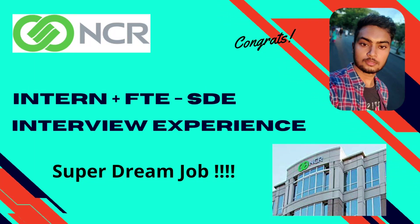Hi everyone, welcome back to my channel. Today we have Upender Singh here, who recently got into NCR Corporation as an intern and full-time through his campus placements at VIT. He's here today to share his interview experience with us. Before we talk to him, let's look at the eligibility criteria.